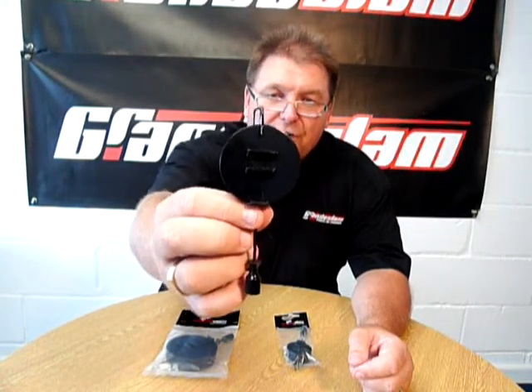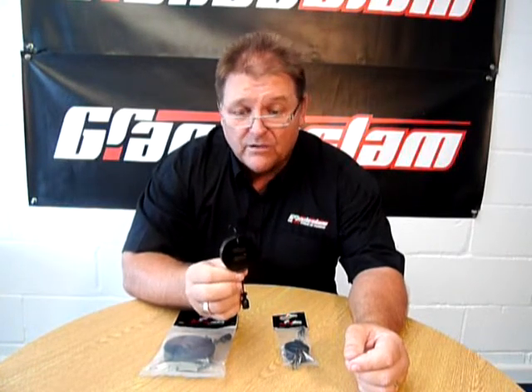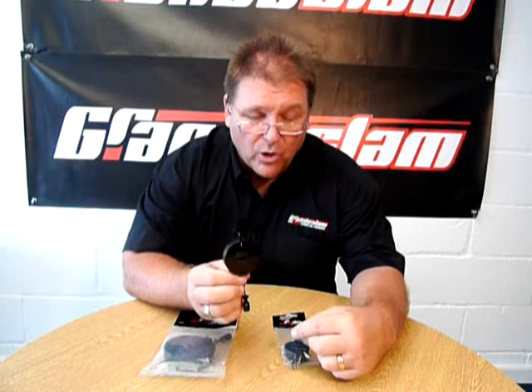These are the range of Grand Slam bait droppers. Now bait droppers, although they've been around for a long time, are still a massively popular way of catching fish. You can use the smaller ones on the pole, the larger ones for river fishing.